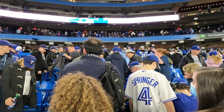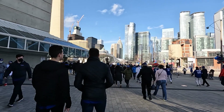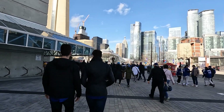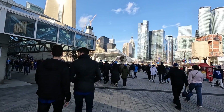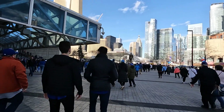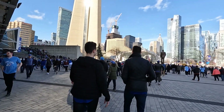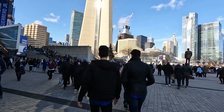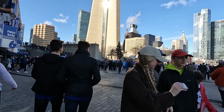So after the last pitch, we got up and tried to leave at the same time as everyone else. Even though the Blue Jays lost, we still had a great day at Real Sports Bar and the Rogers Centre. It was so nice being able to finally watch the Toronto Blue Jays again in person after all of these years. Hopefully we'll be able to see some more games before we head back to Montreal.